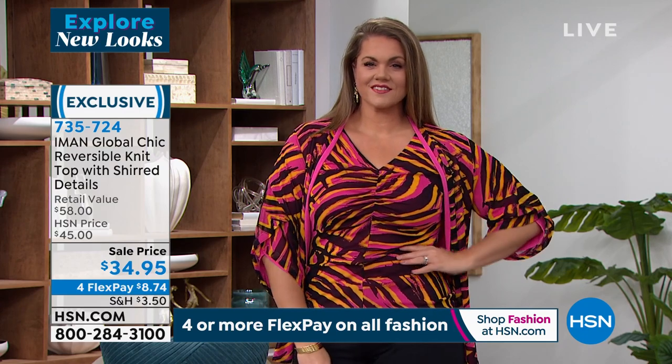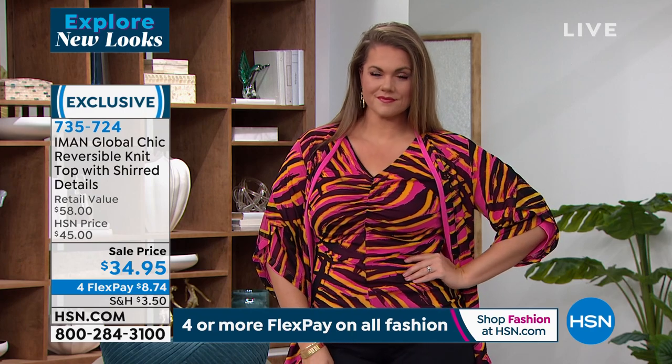Remember, it's only $8.74 on flex pay. I love the way it looks on Emily — she's got print on print wearing it in the fuchsia shade. If you want to pick it up, it's only $34.95 here at HSN.